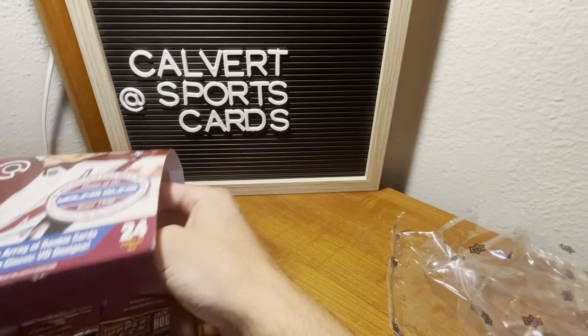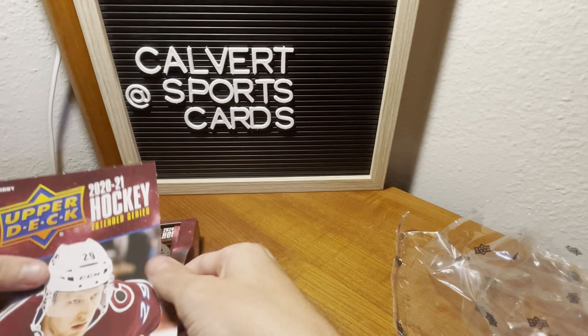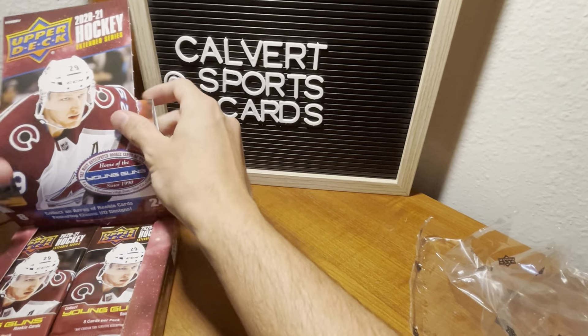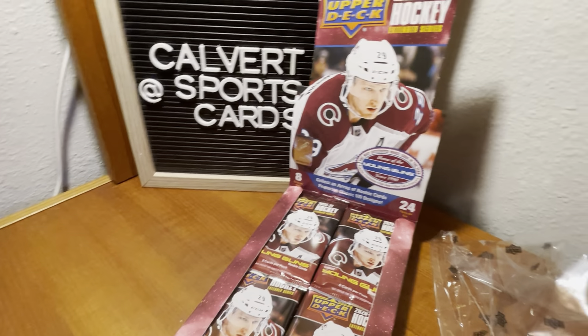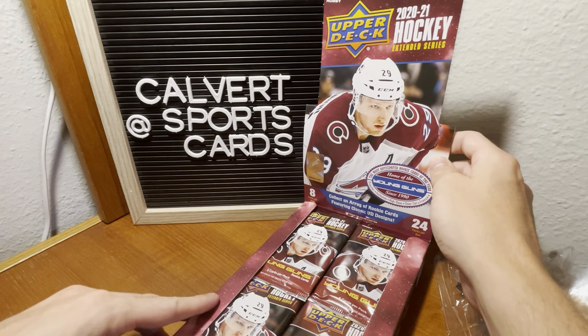Let's see — I'm not sure if I know how to get this open. I might break it. Hopefully I don't. Looks like I did. Maybe not. I did it — sort of. All right, nice and fancy. Nate McKinnon right there.